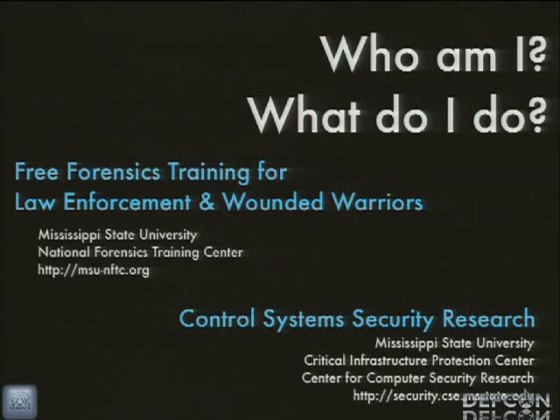My primary job is to train law enforcement on digital forensics — law enforcement and wounded veterans coming back from Afghanistan and Iraq, to give them the ability to get jobs in digital forensics. Primarily these people are not tracking hackers, so you don't have to worry about that too much. It's mostly a child pornography thing, although we do mess around with hackers some. We also do some control system security research as part of the critical infrastructure protection center.